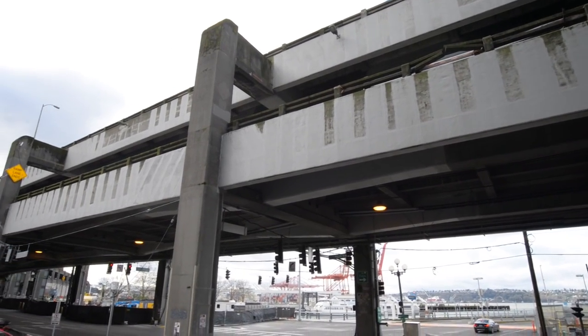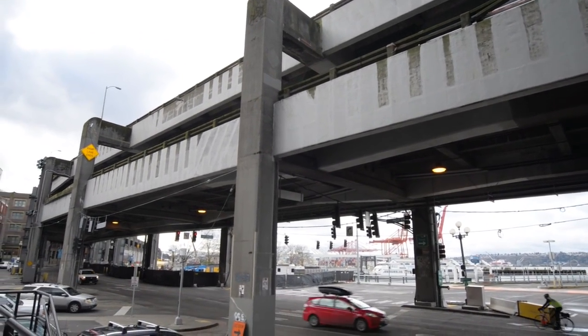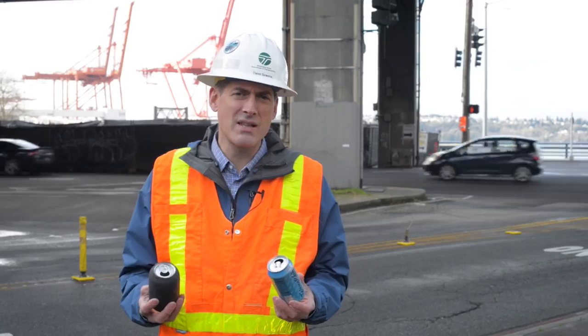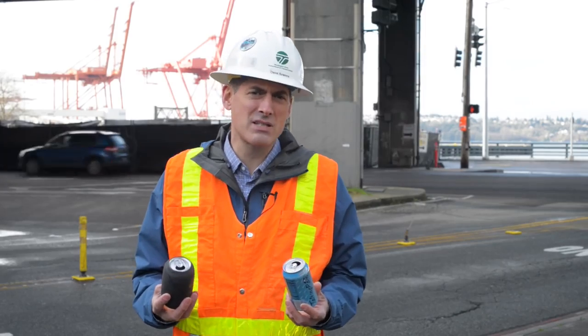Carbon fiber is used around the world and is a proven way to strengthen bridges and buildings. Let me use these two cans to demonstrate how commercial grade fiber wrap makes things stronger.